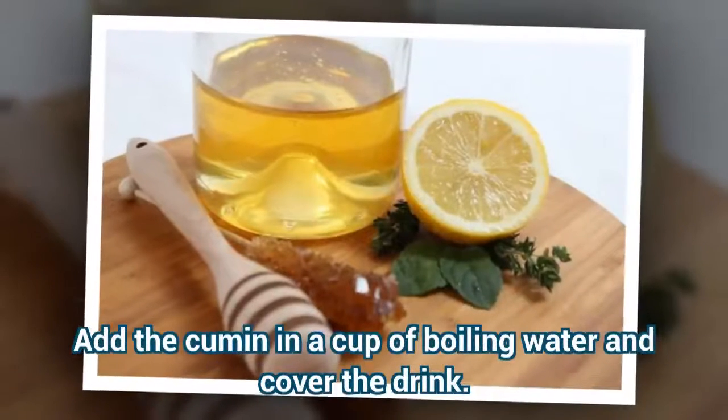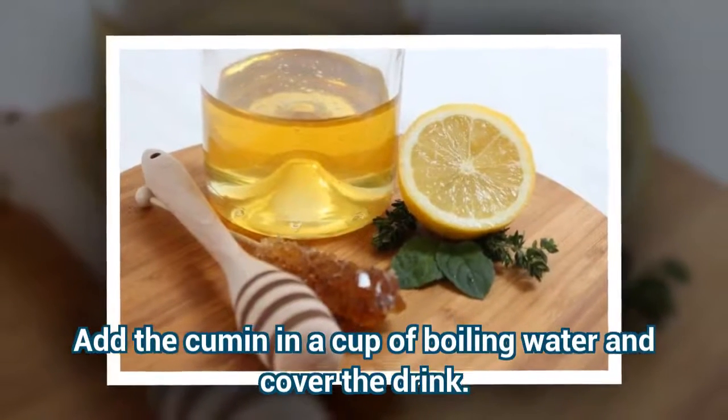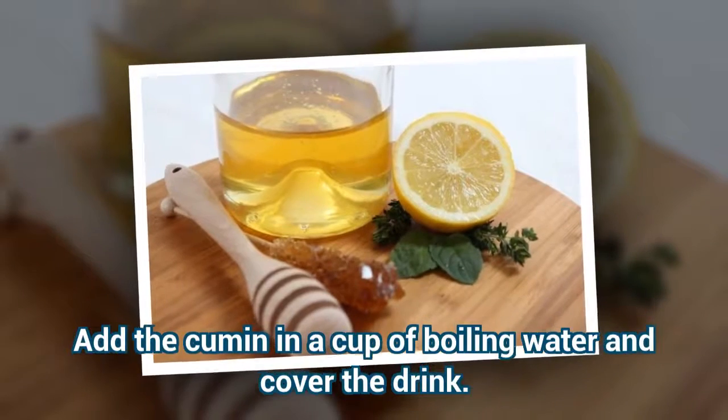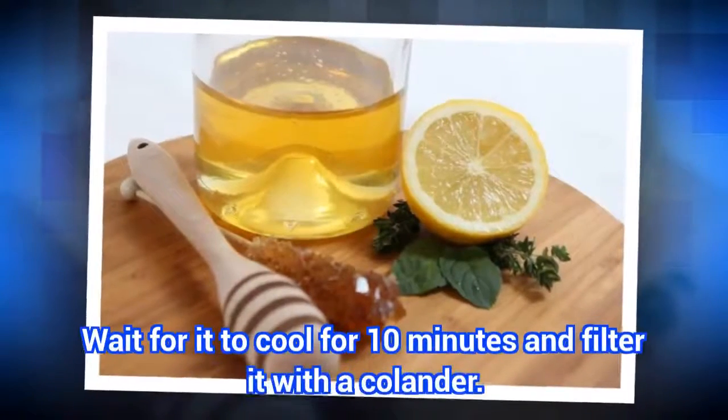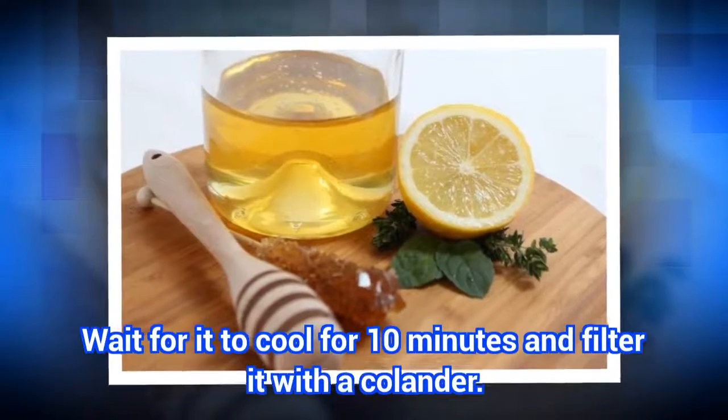Preparation: Add the cumin to a cup of boiling water and cover the drink. Wait for it to cool for 10 minutes and filter it with a colander.